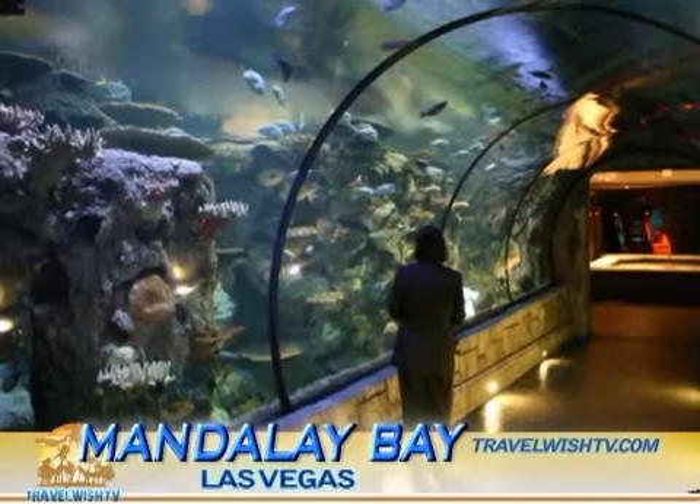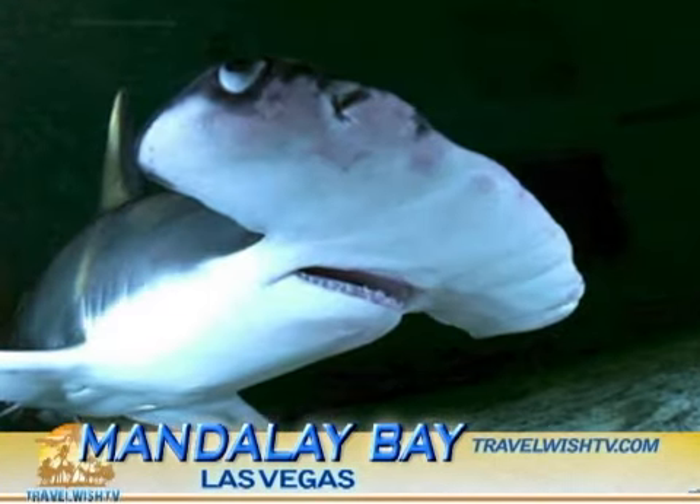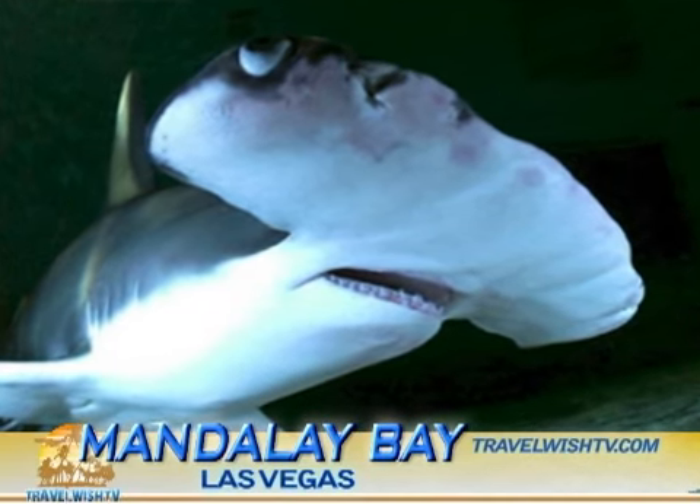There's so much to do at Mandalay Bay that we're splitting it into two segments. Mandalay Bay is great for families traveling with kids or adults looking to get a little naughty. The resort has plenty to do for visitors of all ages, including their Shark Reef Aquarium, where visitors can have close encounters with the world's scariest fish species.